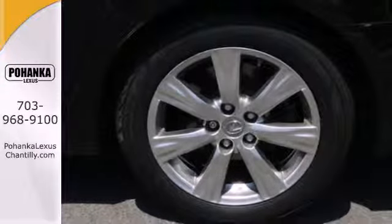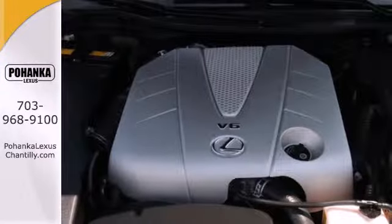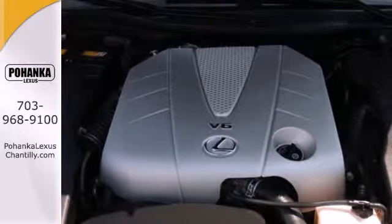The sensational GS350 offers the best of all worlds with its superb handling, plush interior, silky smooth ride, and the number one name in customer satisfaction — Lexus.